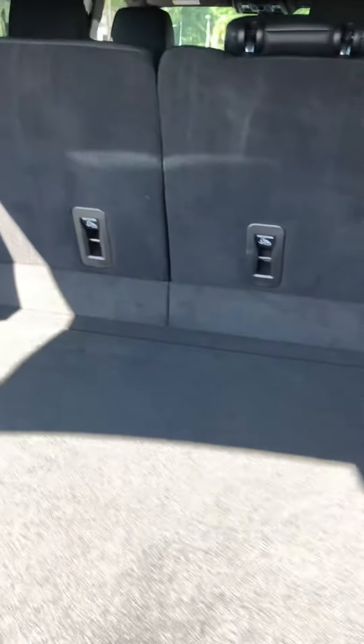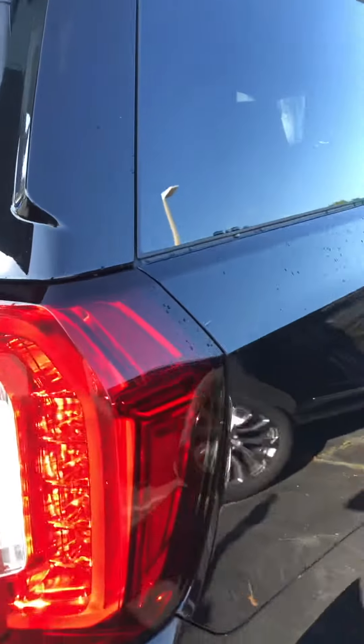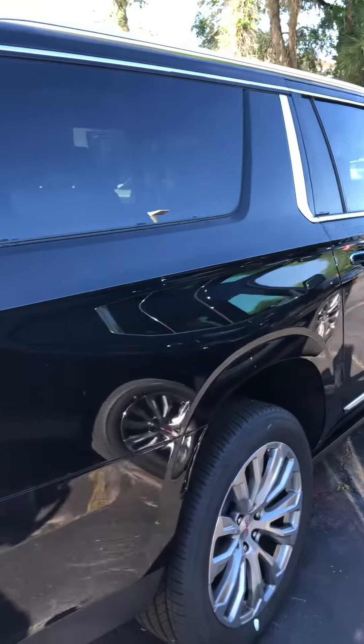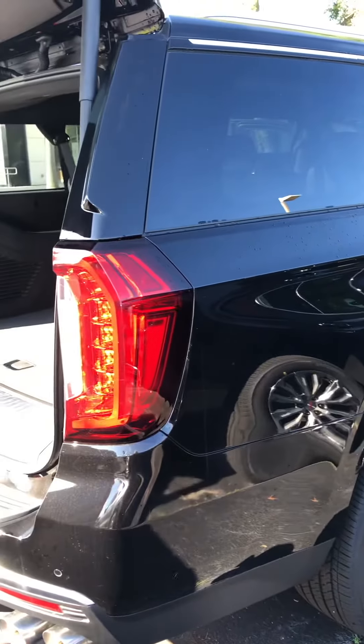Once again, my name is Robert Hall from Ritchie Cadillac Buick GMC in Daytona. My phone number is 386-236-5014. Thank you and have a great day. Bye-bye.